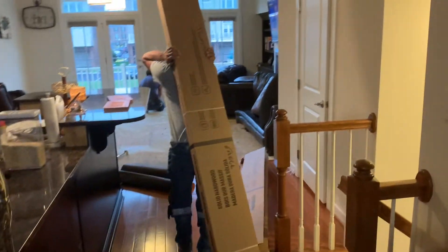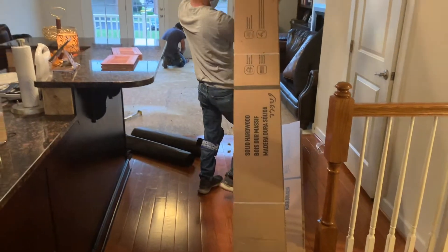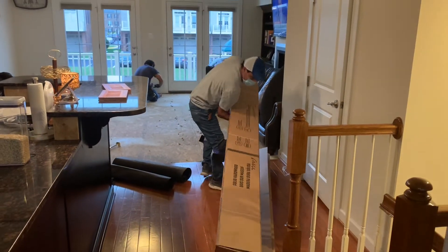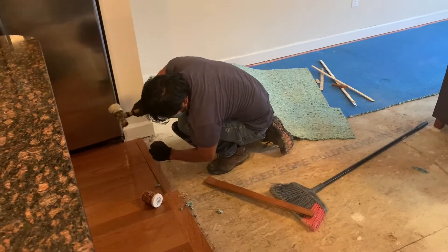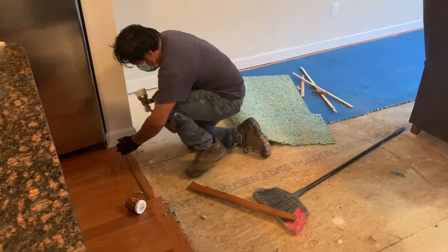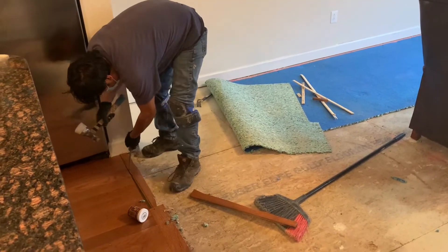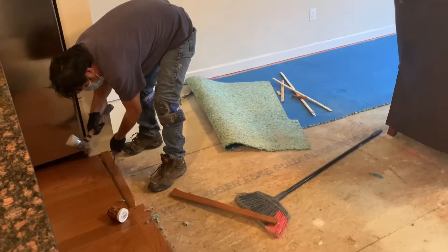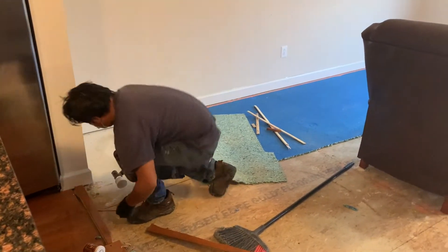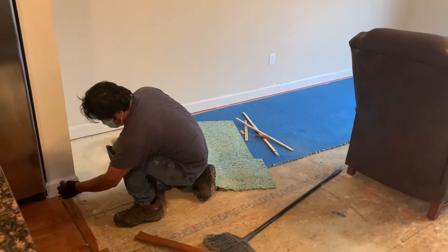A few days before they came to do the job, they delivered the hardwood to our home because they said the wood needed to adjust to the temperature in our home before they could use it. So we had the wood in our home for about three or four days before they came to do their job.